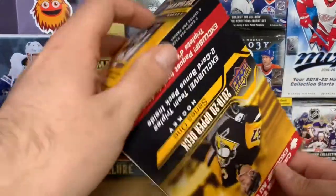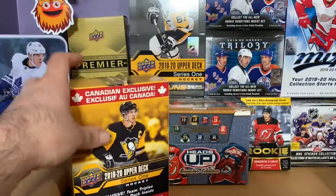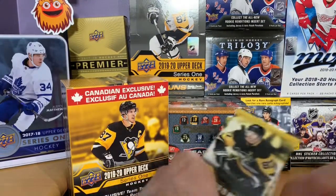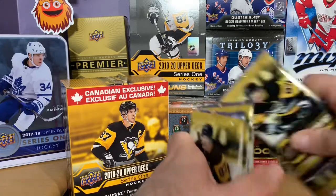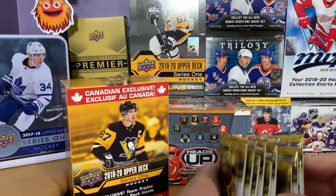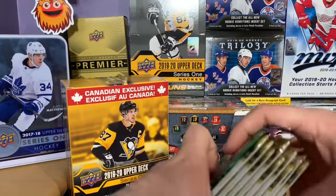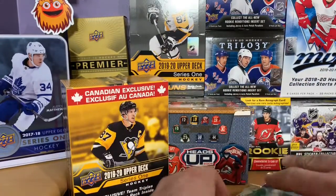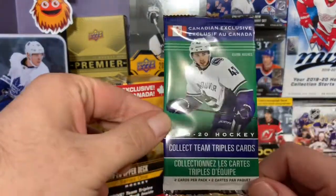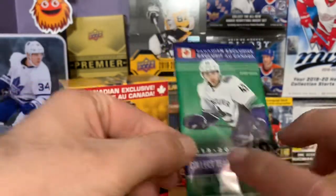All right, let's see what's all in here — let's dump it all out. We got all 10 packs, and this will be the Team Triples pack. Collect Team Triple Cards, exclusive. There's Quinn Hughes on the cover.